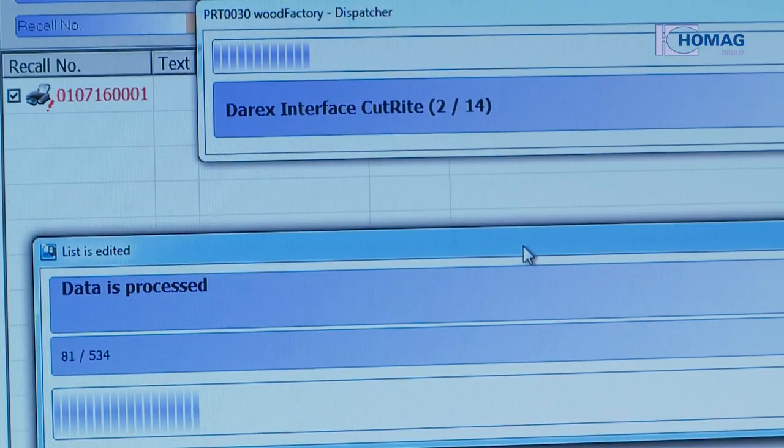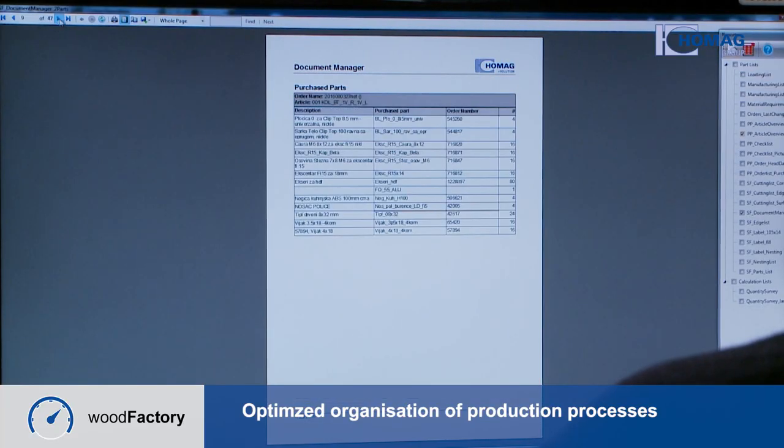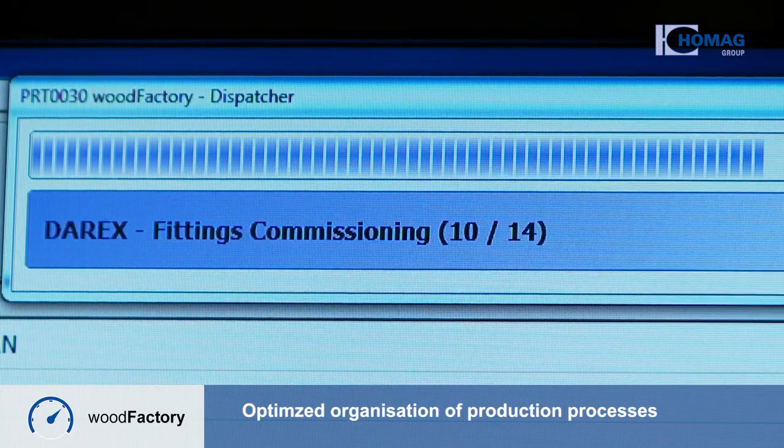The orders come in from the point of sale, supported by our software from the eSolution software house, and are then transferred to WoodCADCAM. WoodCADCAM generates the data for production and then passes them on to WoodFactory, which organizes the data flow in production and smoothly controls the machines with the right data. And thus we have a horizontally and vertically networked production.